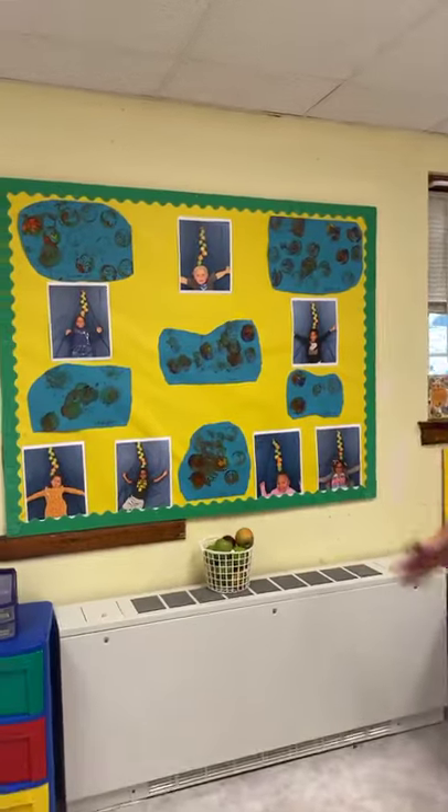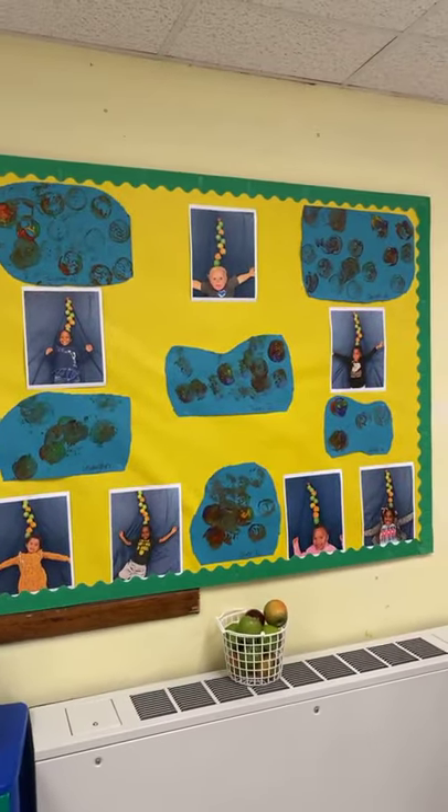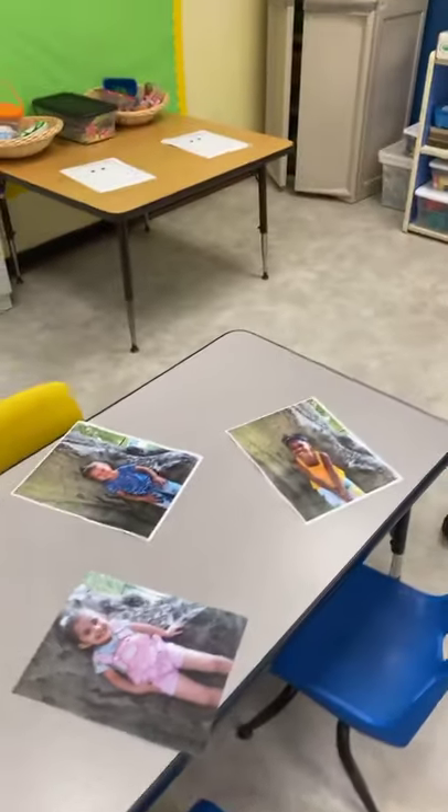We've been talking a lot about apples lately, so we did an apple project recently and we did our apples up on our wall. And these are our kids — I wish they could be here, so I just put their pictures there.